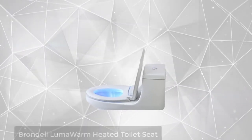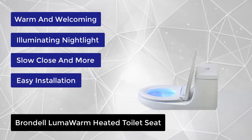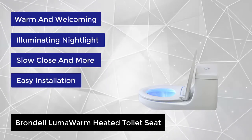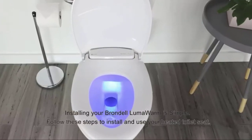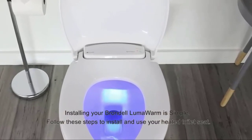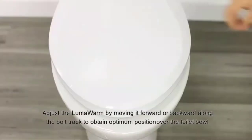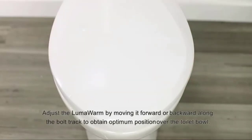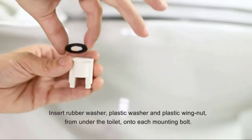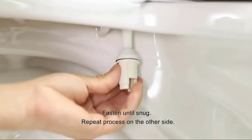At number 3, we have the Brondell Lumawarm Heated Toilet Seat. It's an unexpected essential for anyone who's been frozen by a cold toilet seat or stubbed their toes on the way to the bathroom at midnight. The Lumawarm Heated Nightlight Toilet Seat from Brondell is a premium toilet seat that offers the comfort of a heated seat, the convenience of a toilet bowl light, and the quiet closing of a slam-free seat and lid. With four temperature settings, the Lumawarm is comfortable all year round and it's simple to install in place of your existing seat. This luxurious toilet seat delivers warmth, light, and quiet to your bathroom.